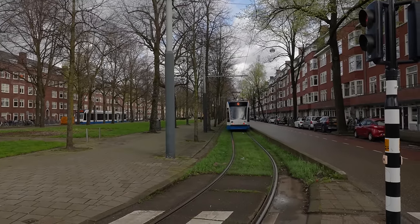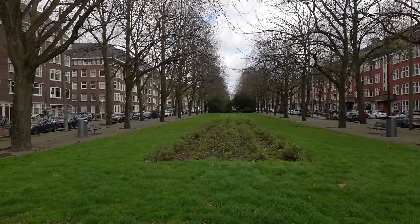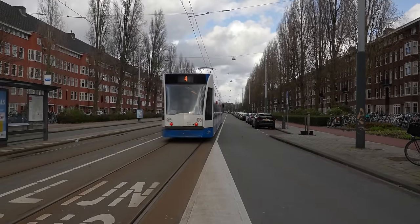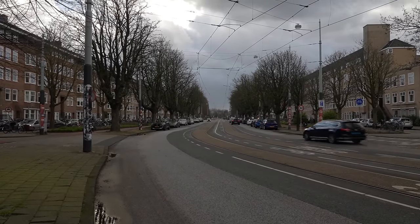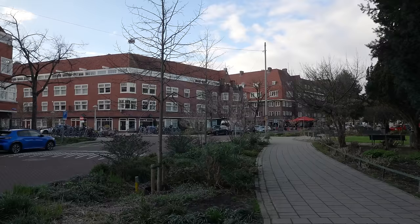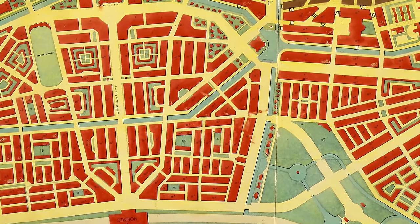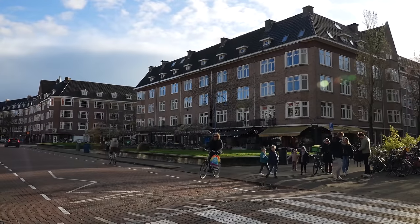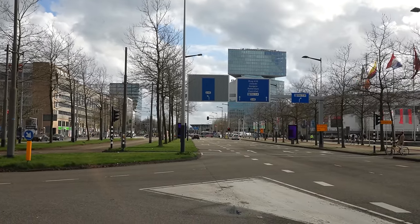It probably would have looked something like Churchilllaan a short distance away, which is closer to the original design. This avenue is named after Winston Churchill, and the other one nearby is named after Franklin D. Roosevelt, but that one was destroyed even more to make it car-friendly, which I guess is fitting for an avenue named after an American. This entire area, built in the 1920s and 30s, was known as Plan Zuid and was designed by Berlacher himself, and the parts that weren't bulldozed for car infrastructure are still some of the best neighborhoods in all of Amsterdam.